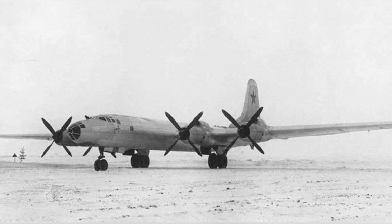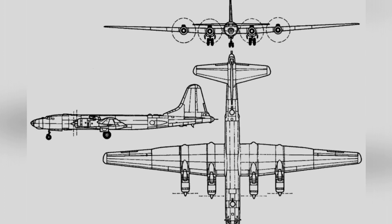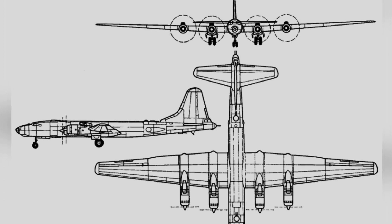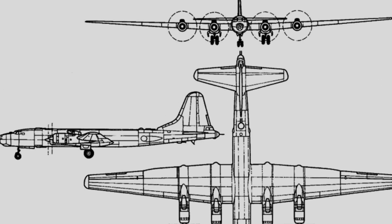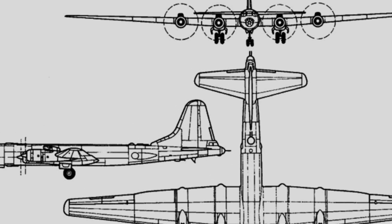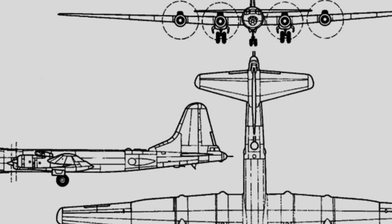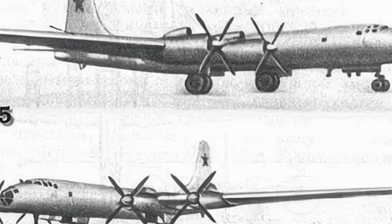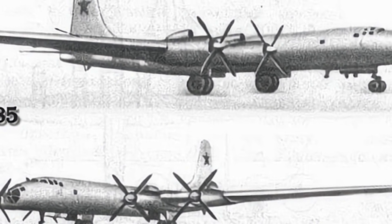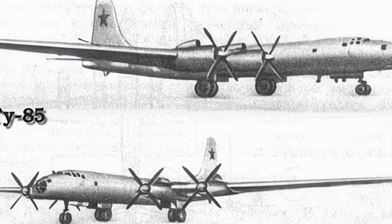The bomb bay was enlarged to accommodate the FAB-9000 bomb with a payload of 9,000 kg. The aircraft had a total of five gun turrets, located on the dorsal, sides, and tail. The tail turret housed only a radar, while the other four turrets each contained two 23mm NR-23 cannons, which were remotely operated.